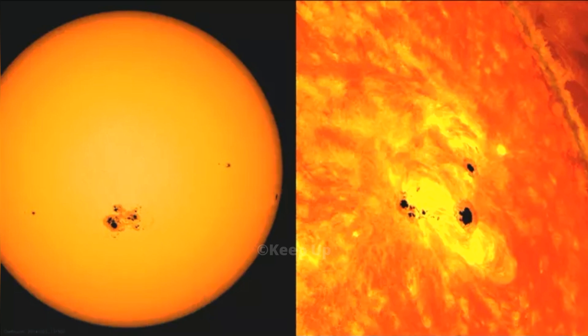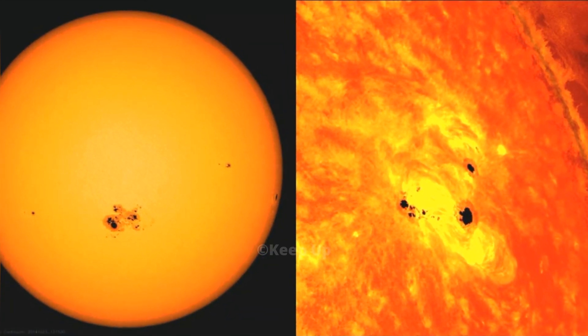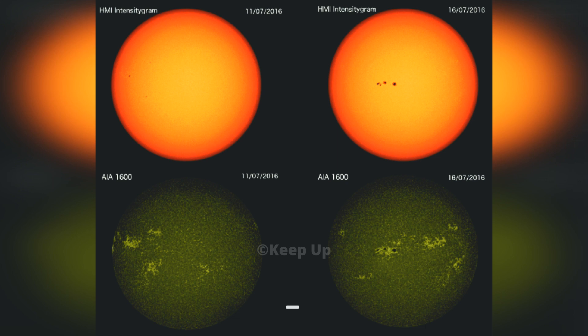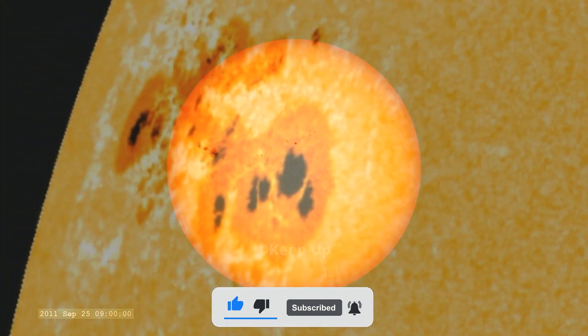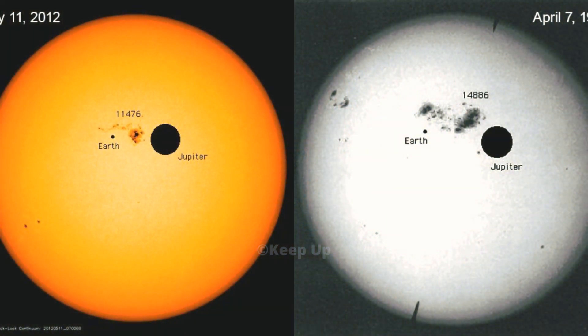The larger ones can be many times the size of earth and have the potential to interfere with electronic devices. This means a particularly unlucky solar flare could lead to worldwide blackouts. A solar flare would have to be on the side of the sun facing earth to pose this kind of risk. Sunspots can be a sign of a solar flare, as they are an indication that one part of the sun's surface is particularly volatile.